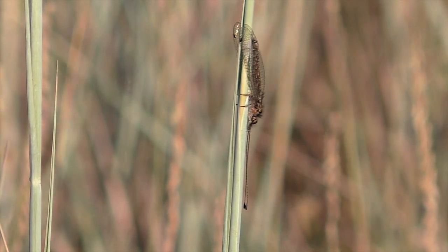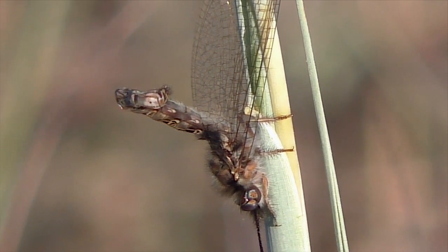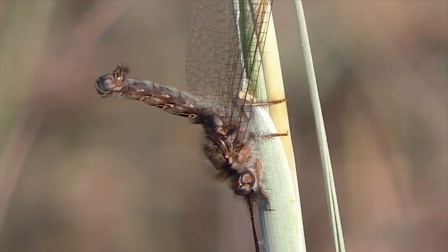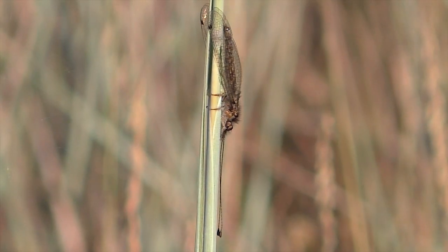Always look closely at your outdoor surroundings. It's a wonder what you may find. I'm Mike Blair in the Kansas Outdoors.